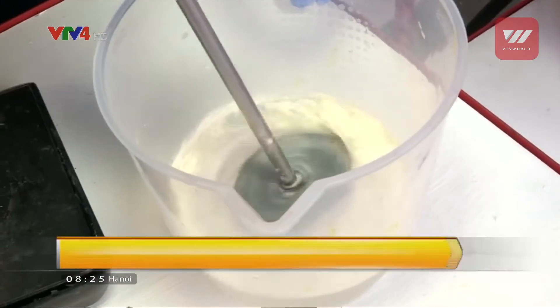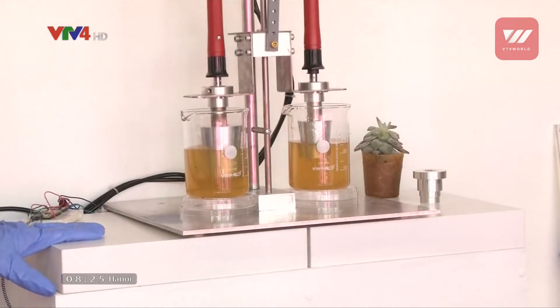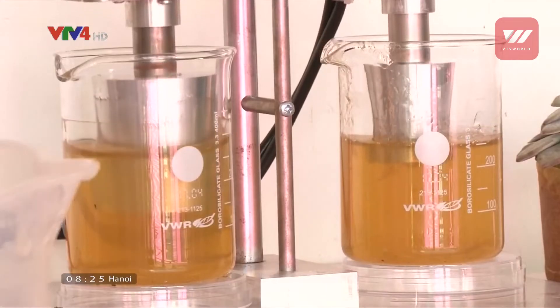The first step is that we take lobster shells, we crush them up, and then we use an acid and alkali solution to strip away mineral and protein layers to get at the chitin nanofibres. We can then add that chitin powder to household vinegar and that gives us a bioplastic solution.